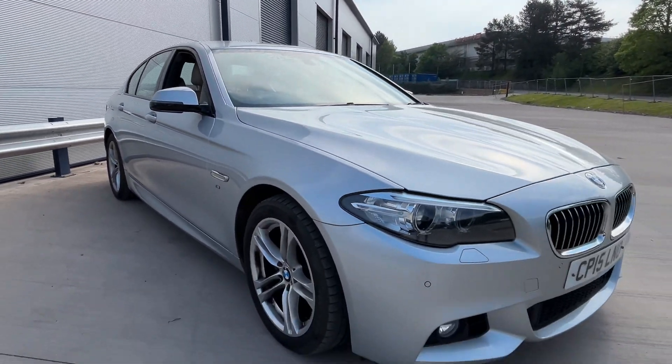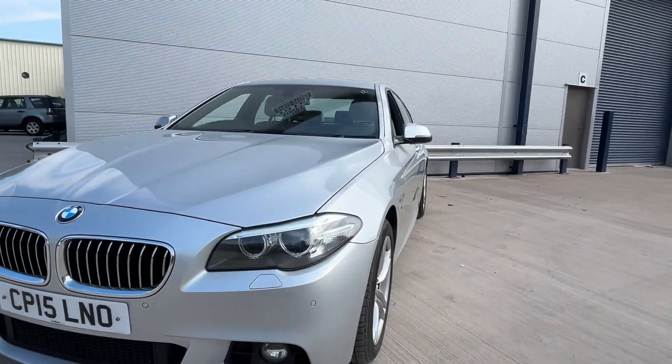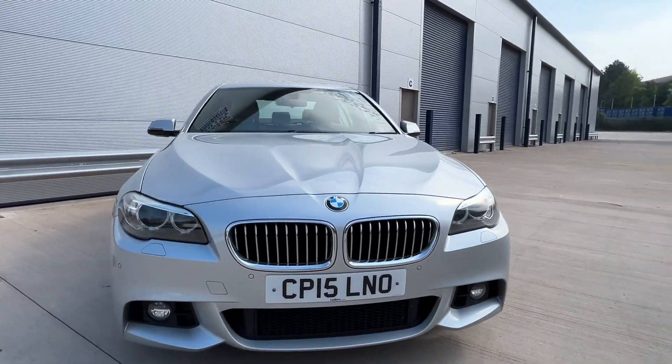This car will have a brand new service and brand new MOT. You'll also receive a three-month warranty that can be used anywhere in the UK — the garage is RAC registered and all claims are authorized by the warranty company. You'll also receive 12 months of roadside assistance.